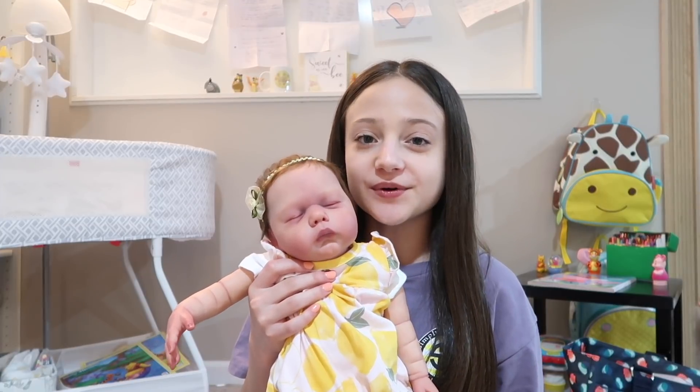Hey guys and welcome back to my YouTube channel. We're leaving on Thursday for a trip to Florida and I decided to bring Noelle with me. In this video I'm going to be showing you guys what I'm going to be packing for Noelle, and then at the end of this video I'm going to be changing Noelle into her traveling outfit.